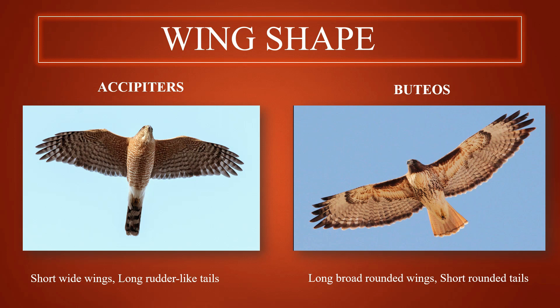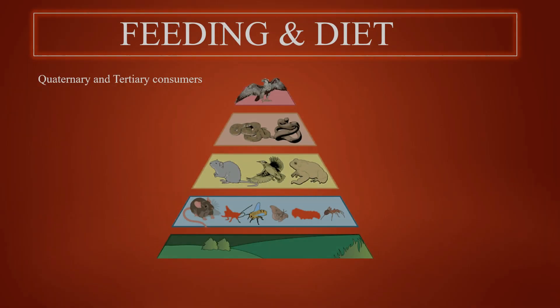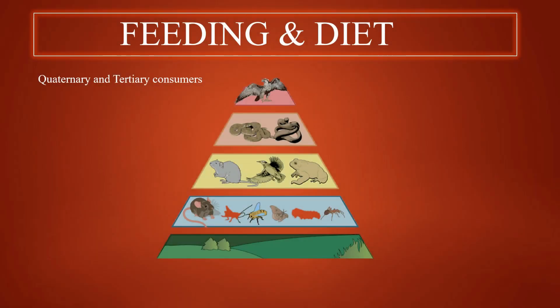Buteos, on the other hand, are the opposite — they have long, broad-rounded wings and short rounded tails. In terms of their habitats, it's quite wide-ranging. These are the most common groups of hawks in North America, where they prefer open sightlines for ideal hunting grounds and soaring. If we consider hawks on the trophic level pyramid, they are deemed to be quaternary and tertiary consumers.